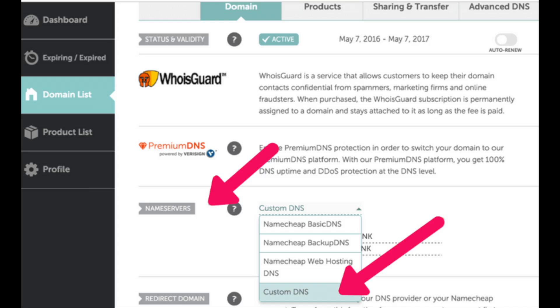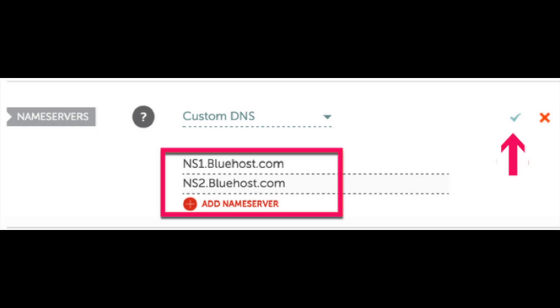You will see Custom DNS with an arrow to the right of it where you can make a selection. Select Custom DNS. It's going to bring up a Name Servers tab where you want to add your custom name servers from Bluehost. Add the following Bluehost nameservers: ns1.bluehost.com and ns2.bluehost.com. Once you add the Bluehost nameservers, click the green check mark. This will point your domain name to Bluehost servers.